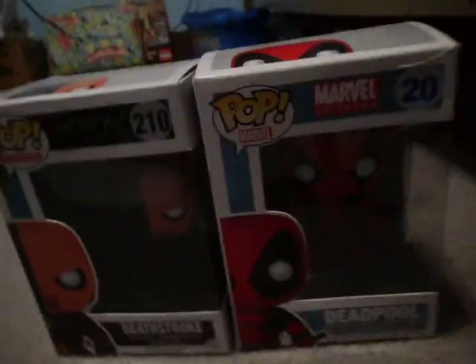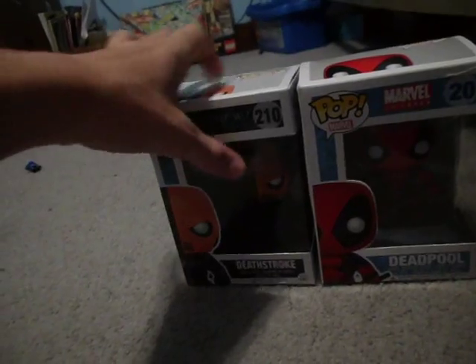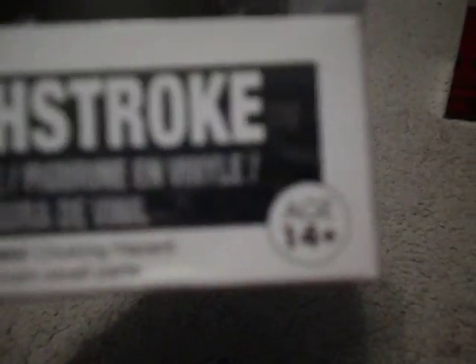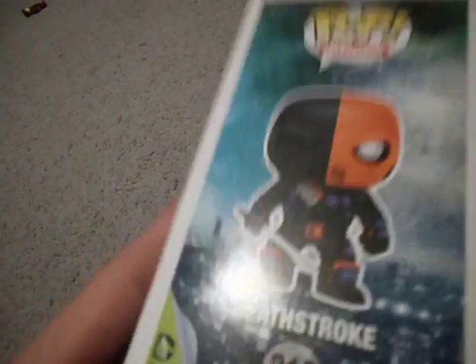Boom — Arrow version Deathstroke and Deadpool. So I'm going to start with Deathstroke. Okay, so here's the Arrow thing. He's in the television line instead of the Heroes line. Very nice vinyl figure, 14 plus, number 210. Here's the side of him.